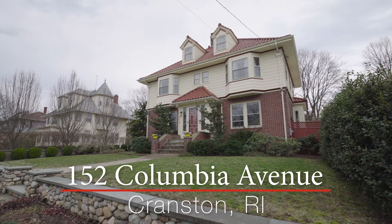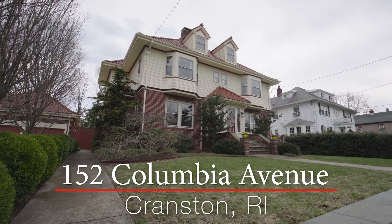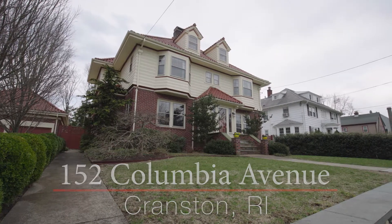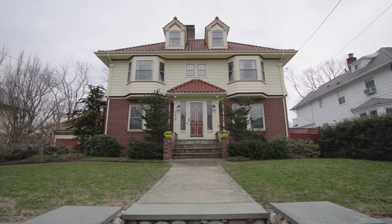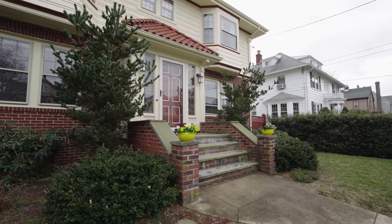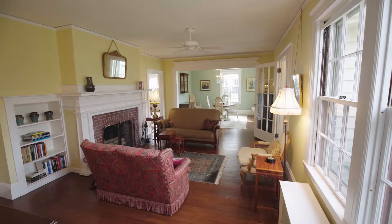This lovely colonial with a detached two-car garage is set right by the beauty of Narragansett Bay, close to Patuxent Village. A delightful walkway with stone walls and mature plantings leads you up to the welcoming portico entrance of this home, graced with rich hardwood floors throughout.